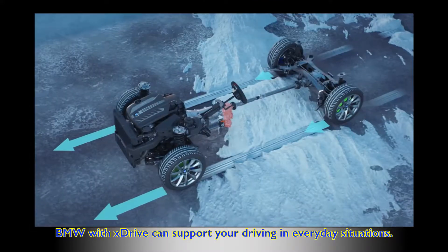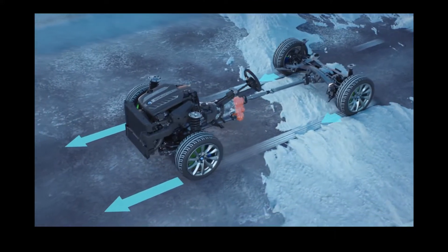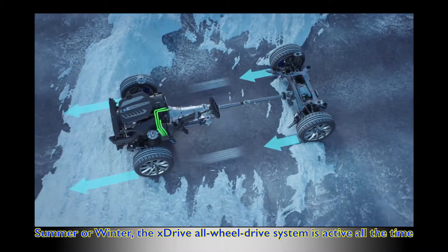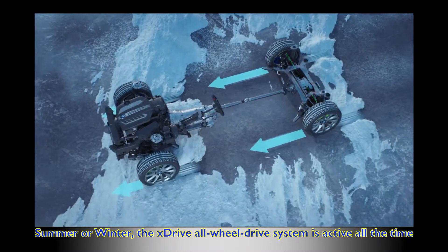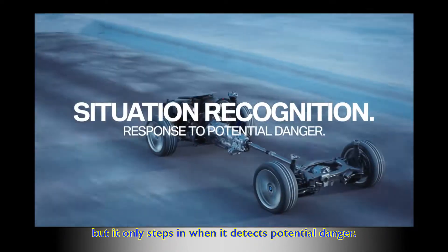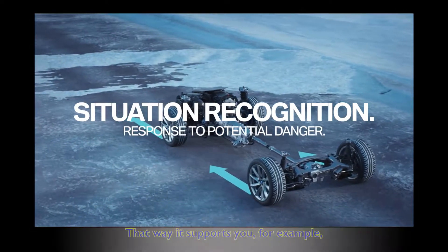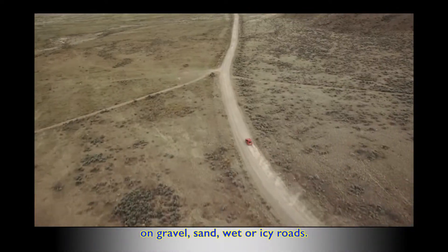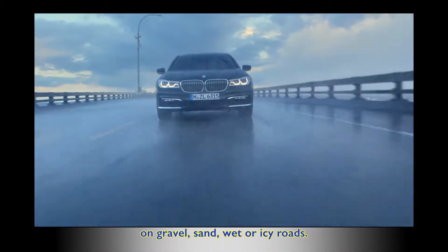BMW with xDrive can support your driving in everyday situations, summer or winter. The xDrive all-wheel drive system is active all the time, but it only steps in when it detects potential danger — supporting you on gravel, sand, wet, or icy roads.